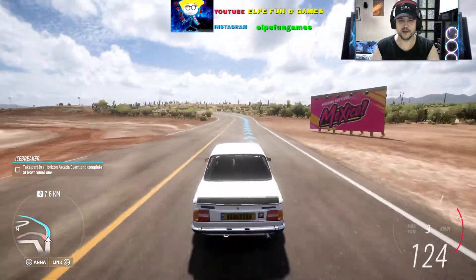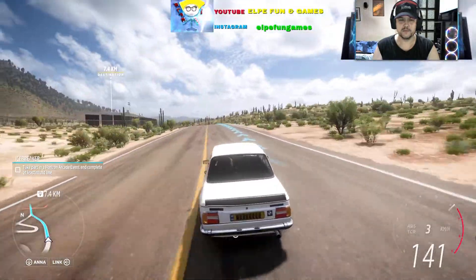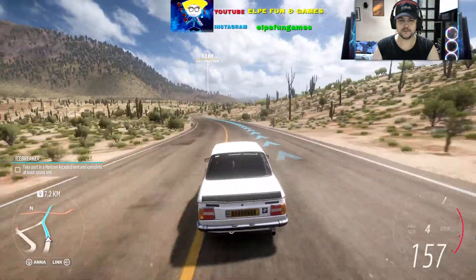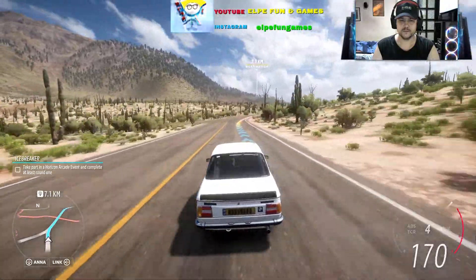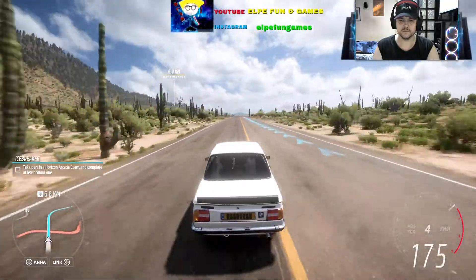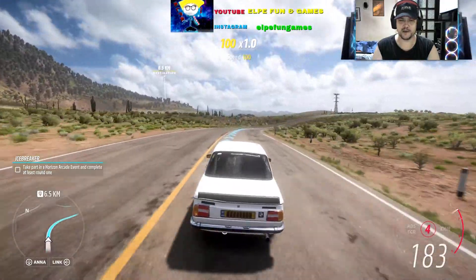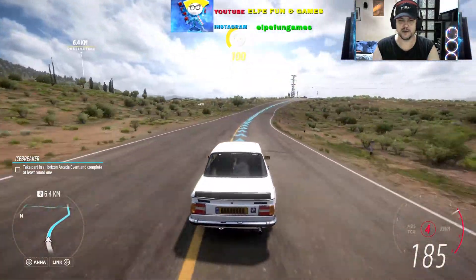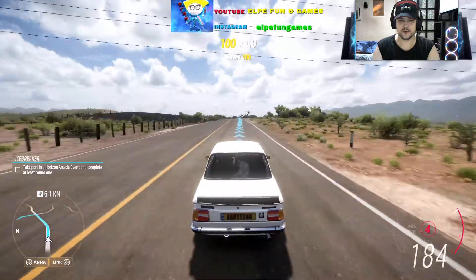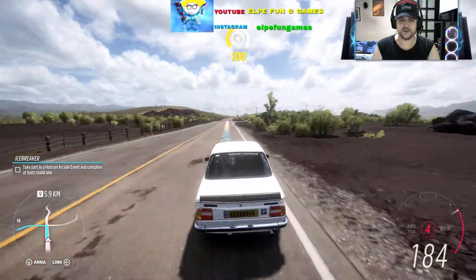What a beauty! Yeah, I really love it! It has 170 horsepower, so it's really awesome for that age.